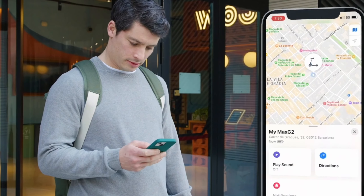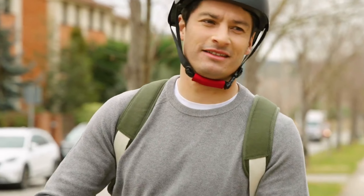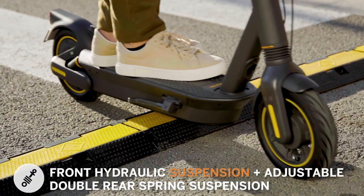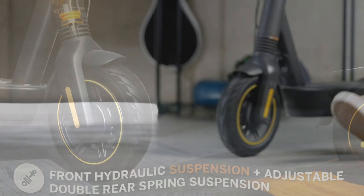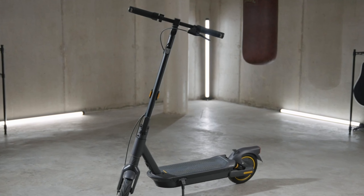When it comes to safety, the Segway Ninebot Max G2 really excels. It features a dual brake system, meaning you can stop instantly with both electric and mechanical disc brakes. Plus, the front and rear suspension system ensures a smooth and comfortable ride. You can easily monitor your speed and battery level with the LED display, and its foldable design makes it super easy to carry and store.